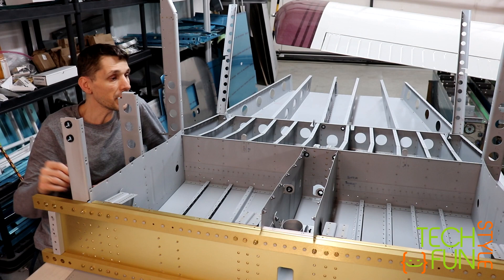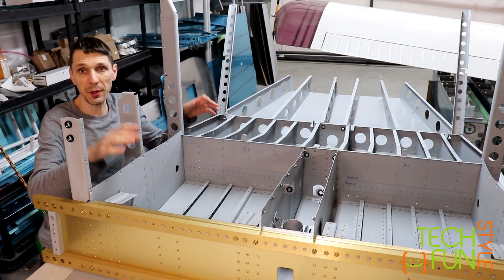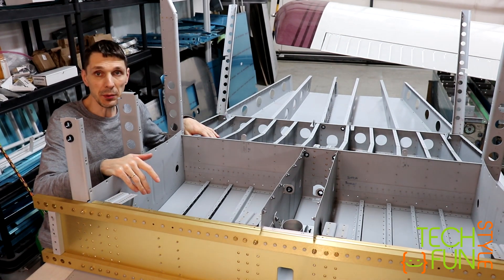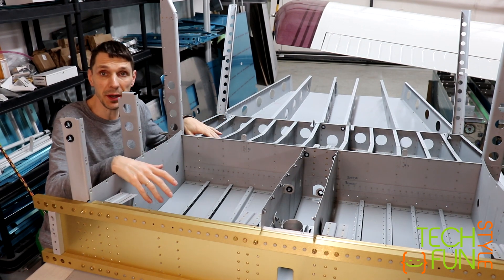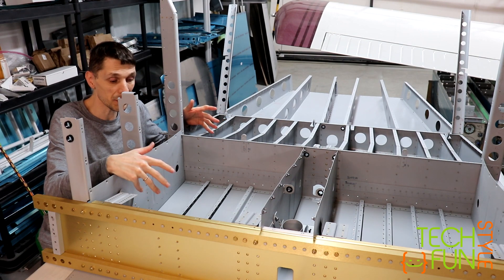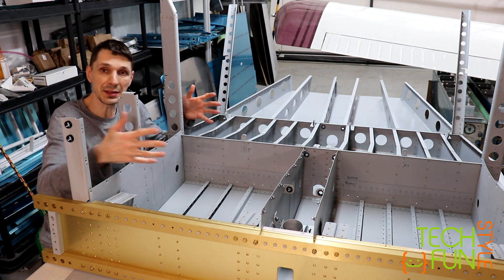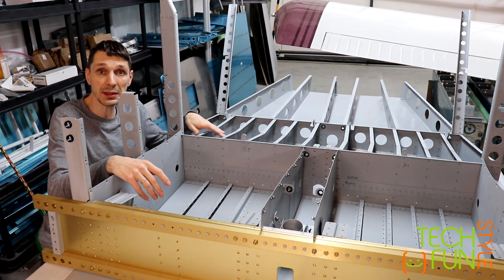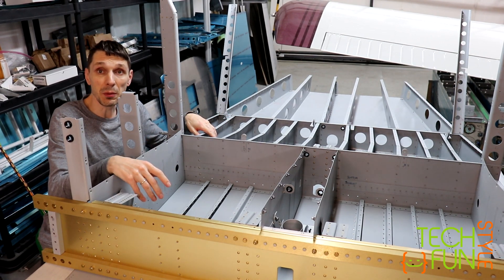All right — riveting of the main fuselage part, the skins on the bottom, has been completed. It was quite a big task for me, and my father helped me with that. Still, it's lots of rivets, lots of work, and lots of places where you just cannot easily get with a bucking bar. But so far, so good — it's done, it's ready. The next step will be to continue to work on the firewall section.